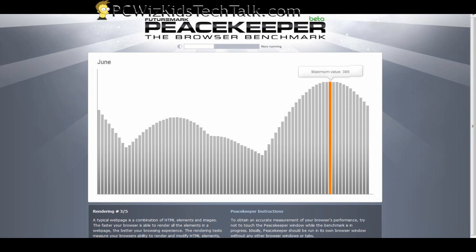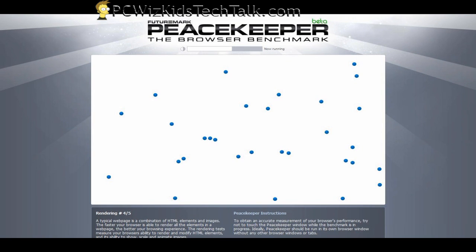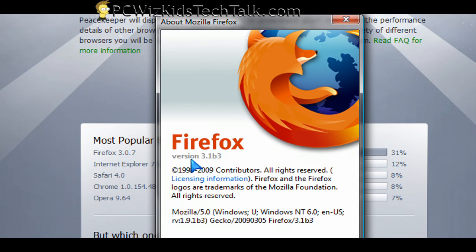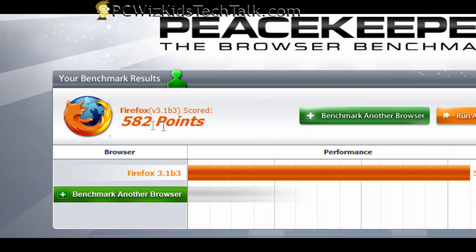It doesn't take more than five minutes, and based on your PC you will get a score. Here are the scores that I've run through. Starting with Firefox 3.1 Beta 3 — I got 582 points.